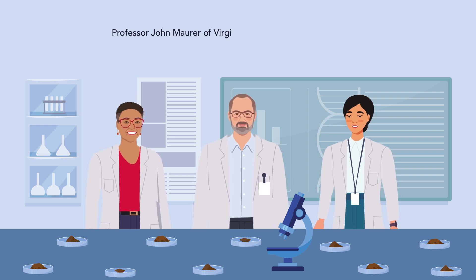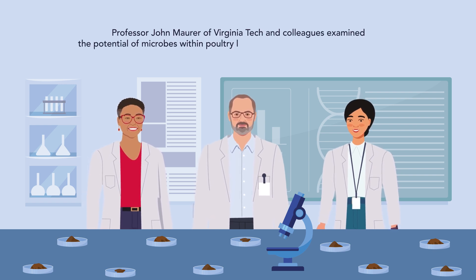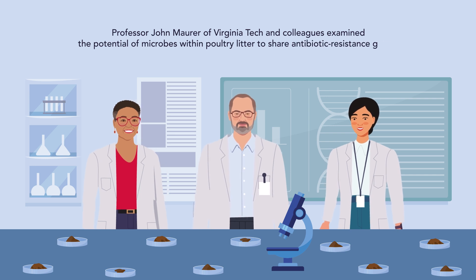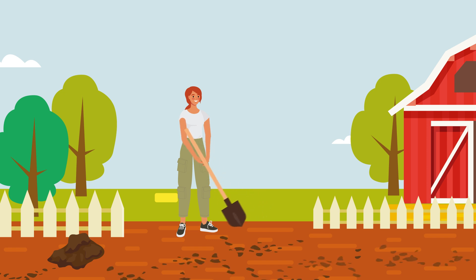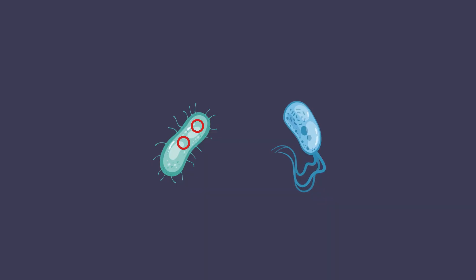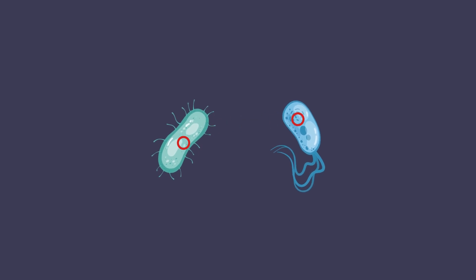To find out, Professor John Maurer of Virginia Tech and colleagues examined the potential of microbes within poultry litter to share antibiotic resistance genes. If so, applying poultry litter to the soil as a fertilizer could spread antibiotic resistance to soil bacteria. These resistance genes are typically housed on a loop of DNA called a plasmid, and bacterial cell-cell contact can result in plasmid transfer.